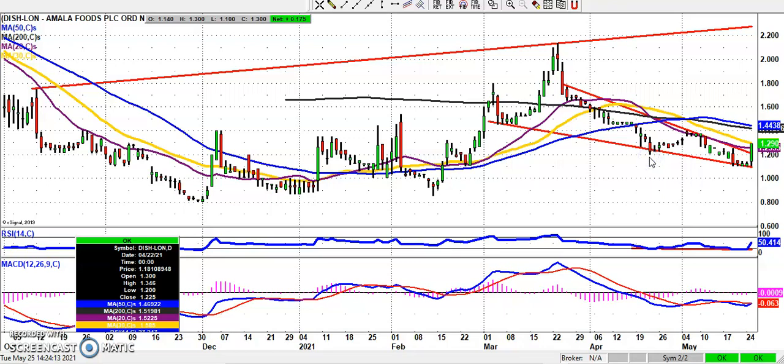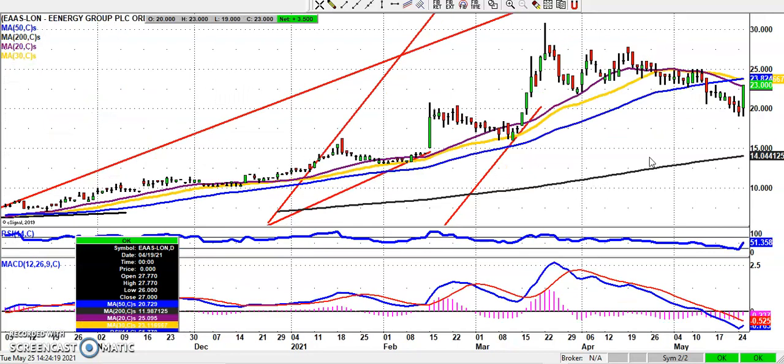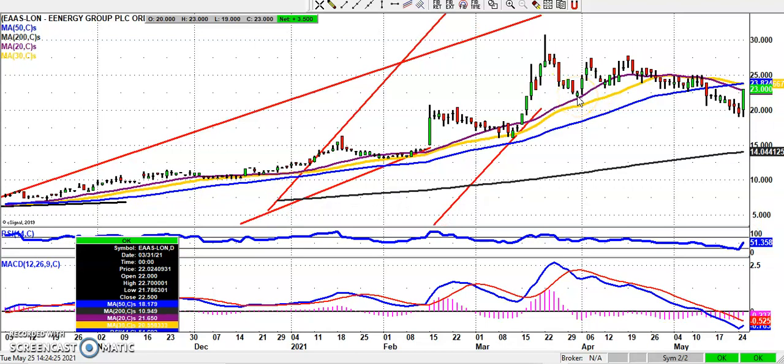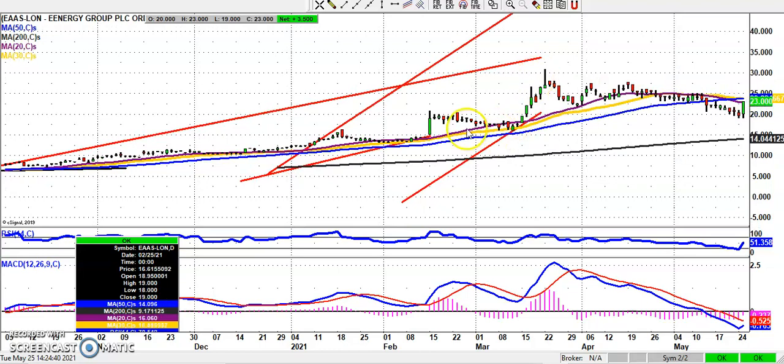Moving along to a rather less high-profile situation but one which has got a decent-looking chart at the moment — the energy group. We've had a bear trap rebound from below that late March low at 21 and three-quarter pence, and while we're above that we're looking towards at least a retest of the March resistance at 30 pence, which could be seen as soon as the end of next month. At the moment we're probably looking at a rising trend channel heading towards 35 pence, while we hold above today's 19 pence support.